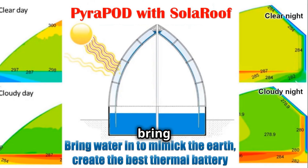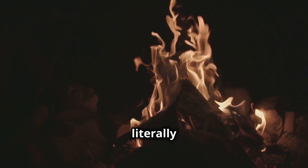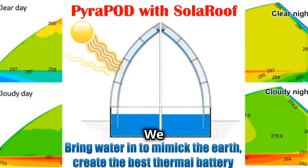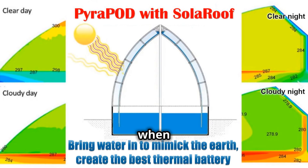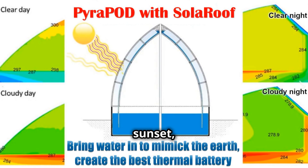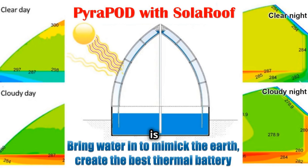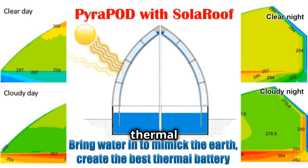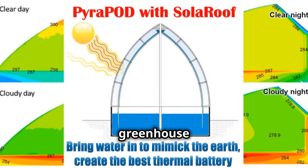This is why we bring a lot of water into our pod — to mimic the earth in nature. By the way, Pyropod literally means fire in pod. We proactively use water to store solar thermal energy during the day when we have the sun. Once the solar gain ends at night after sunset, heat loss takes over. Now two factors become critical: one, what is the heat storage capacity of the thermal mass? And two, how good is the insulation property of the greenhouse cover?